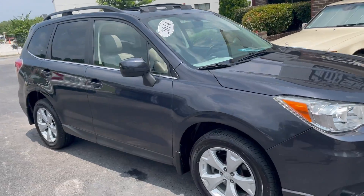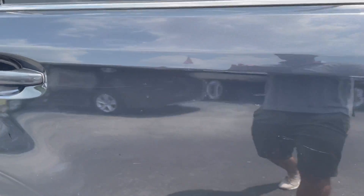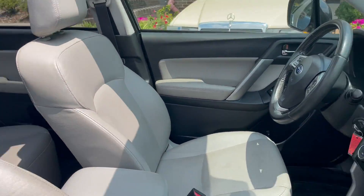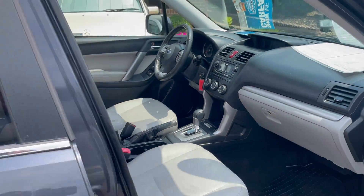Well-equipped car, drives amazingly well. Of course you get the symmetrical all-wheel drive through Subaru on these Foresters — one of the best in the world. Books are still in the glove box.